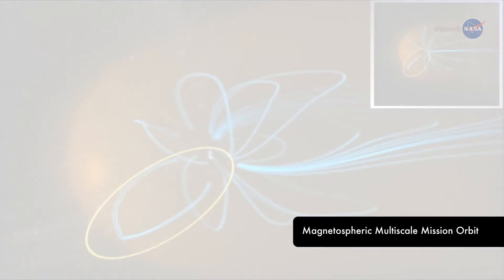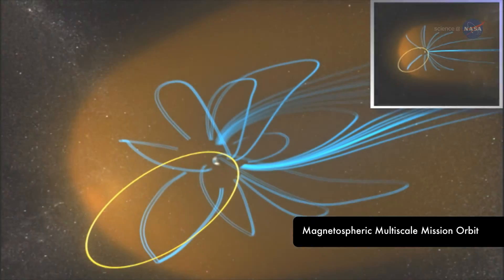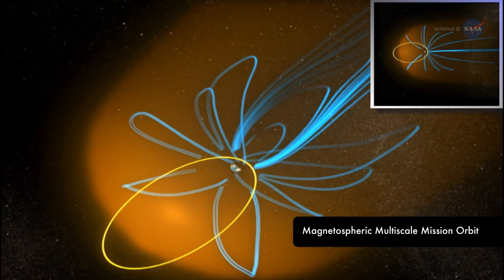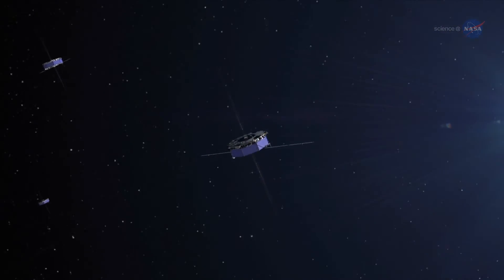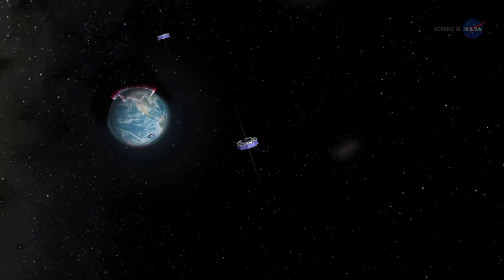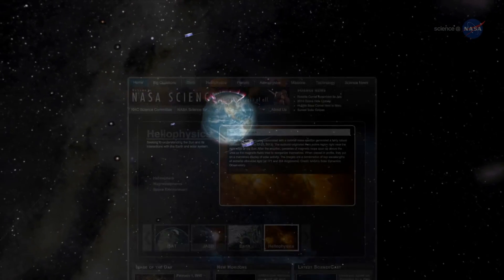This system will be even more important during the second phase of the MMS mission, when the orbit will double in size and travel all the way out to 95,000 miles from Earth. Thanks to this extraordinary GPS tracking, the work of understanding magnetic reconnection can begin.